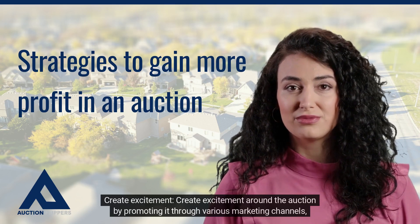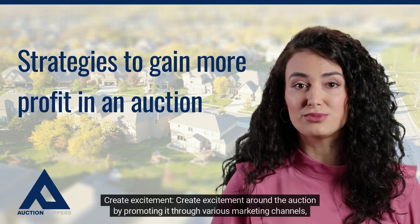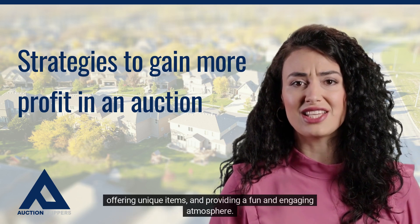Create excitement. Create excitement around the auction by promoting it through various marketing channels, offering unique items, and providing a fun and engaging atmosphere.